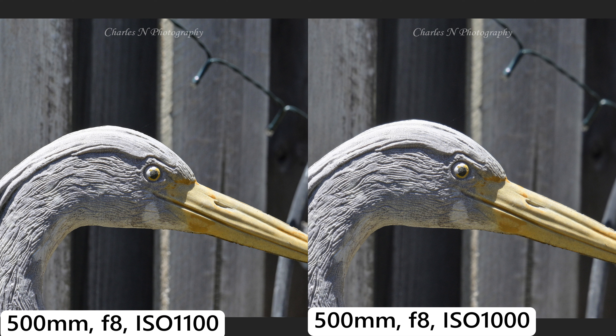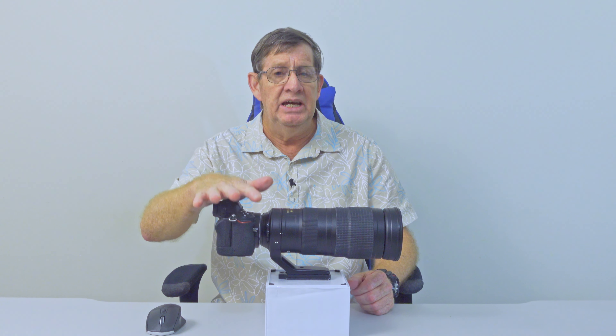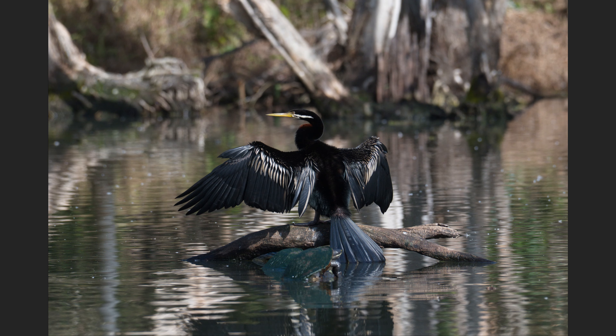Now both images are at f8. The one on the left is without the teleconverter, the one on the right is with it — the ISO is very similar, around 1000. And here's the key comparison: 500mm without the teleconverter versus 700mm with it at f8. Look at how much reach I've gained. The only way I could do this before was in-camera cropping, which dropped my images from 24 megapixels down to around 12 megapixels, giving me less room to crop.